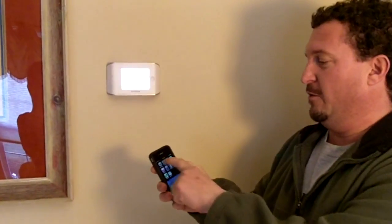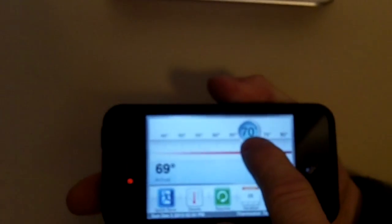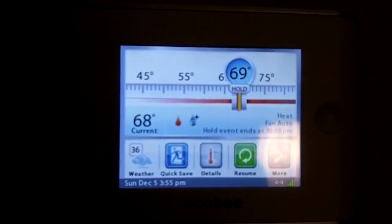In addition, you can operate the thermostat remotely from anywhere in the world via your iPhone. With the Ecobee application, you can see an exact copy of the thermostat and by sliding the controller, the thermostat will respond almost instantly.